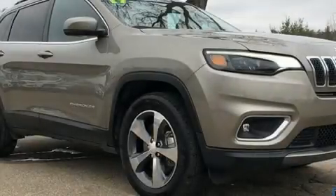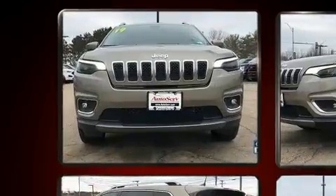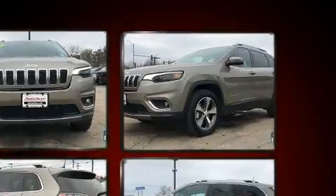Take command of the road in the 2019 Jeep Cherokee with less than 10,000 miles on the odometer. This four-door sport utility vehicle prioritizes comfort, safety, and convenience.